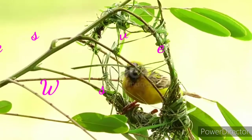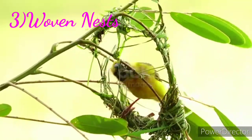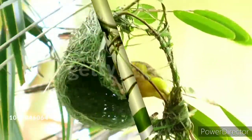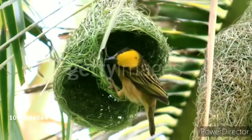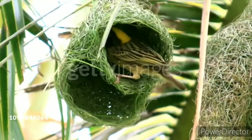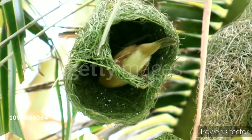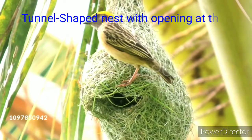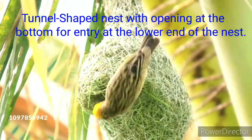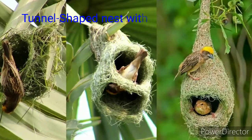The third type is the woven nest. The weaver bird's nest is found mainly on tree branches. The bird is named so because it weaves its nest with the help of fine strips of palm leaves, banana leaves, grass, etc. It is a tunnel-shaped nest with an opening at the bottom for entry at the lower end of the nest.